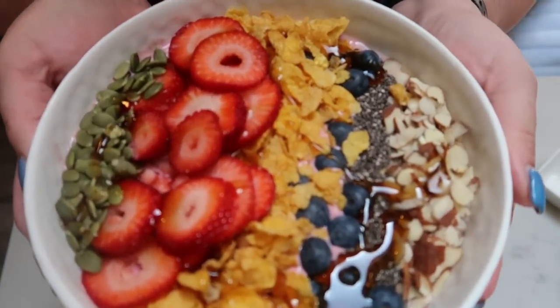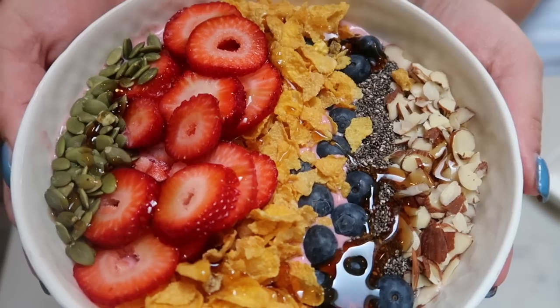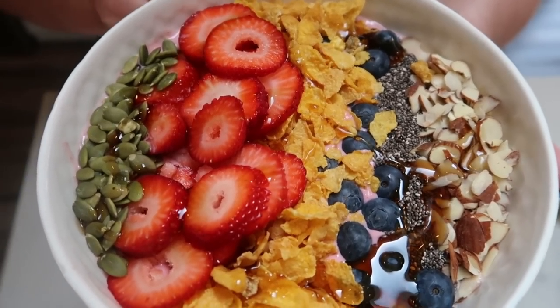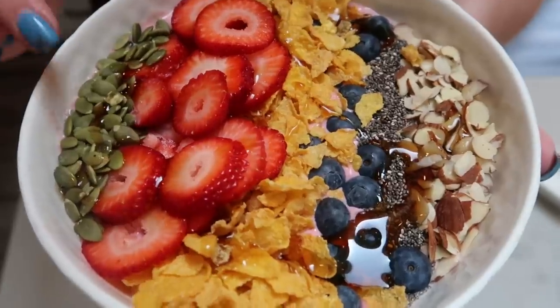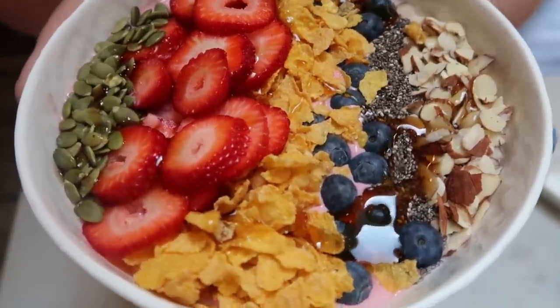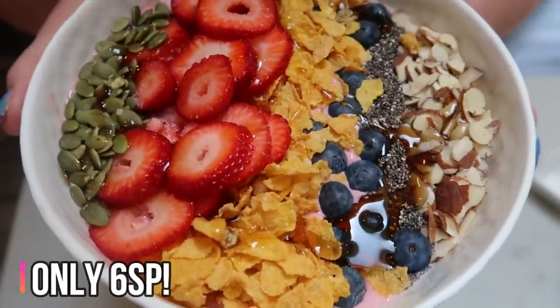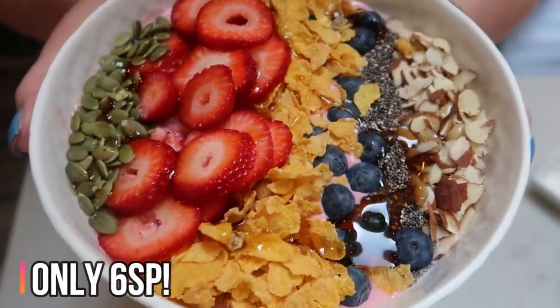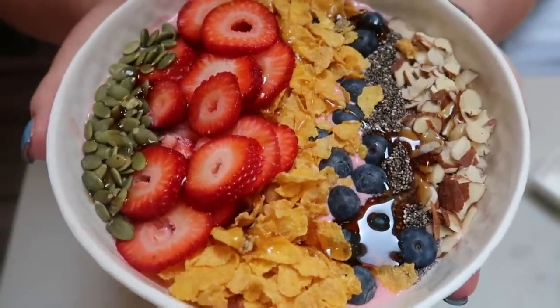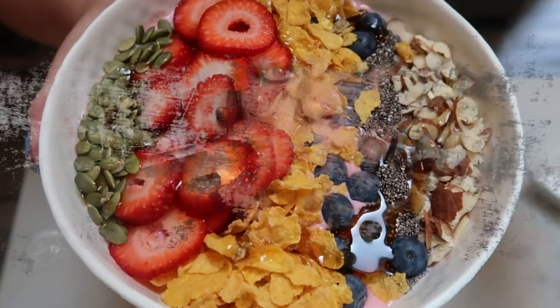And look at this — look at how amazing this looks. You've got a delicious smoothie bowl packed full of amazing good-quality fats, and this entire smoothie bowl is only six smart points. That's it — six. So what a great breakfast, lunch, or snack. You can have this delicious smoothie bowl for six smart points.